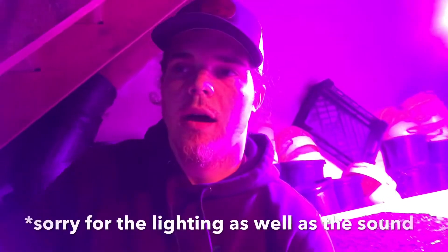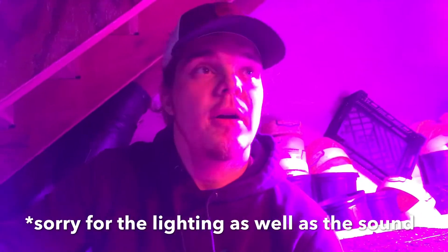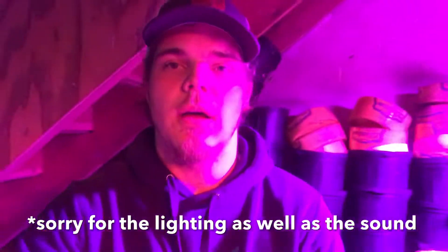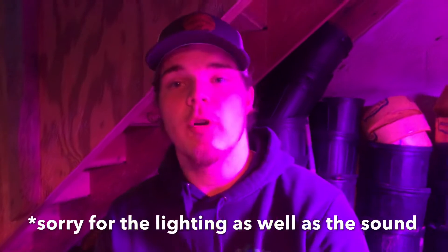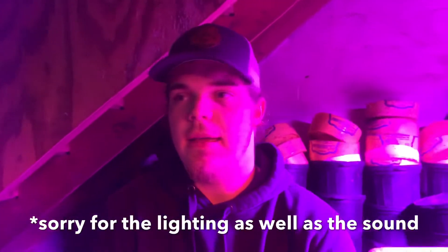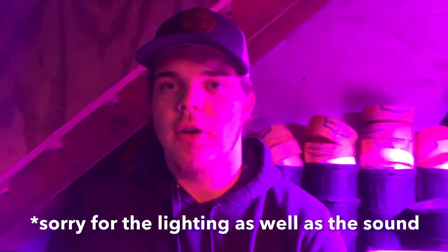You might have noticed that we keep this room dark, and the reason for that is at nighttime you get a discount of 25% from the power company. So to cut down costs and make things more profitable, you would grow only at night, and the rest of the day it stays dark in here.